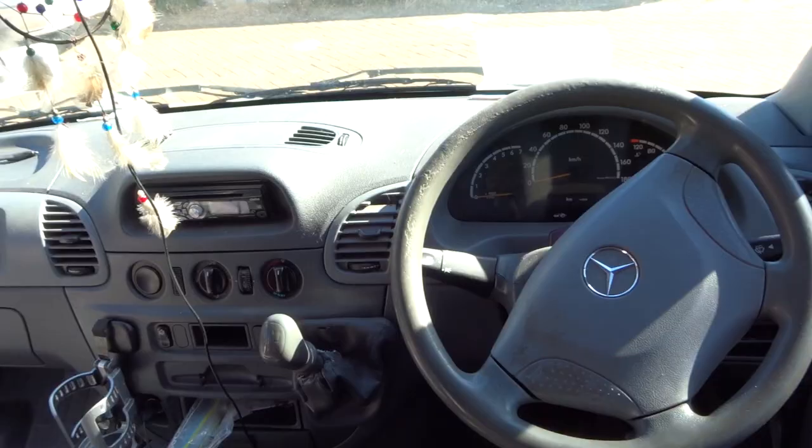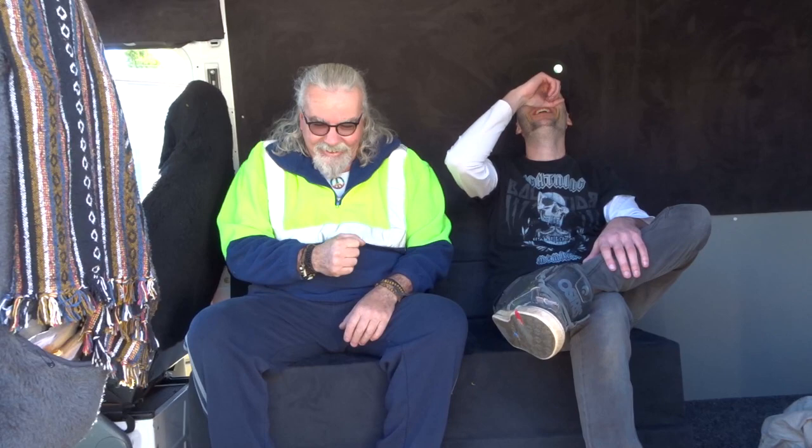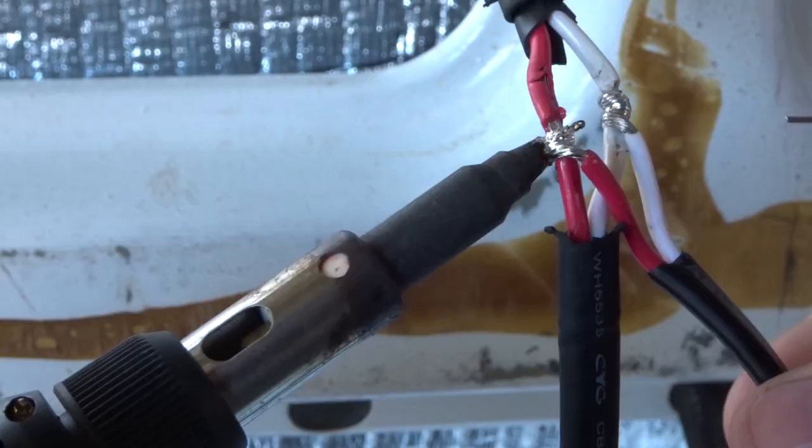How are you going? I'm Wayne, this is the Mutti van. It's a Mercedes Sprinter, a long-wheel base high roof. Me and George — well, George has helped me out doing electricals — but yeah, we're doing up a camper van.